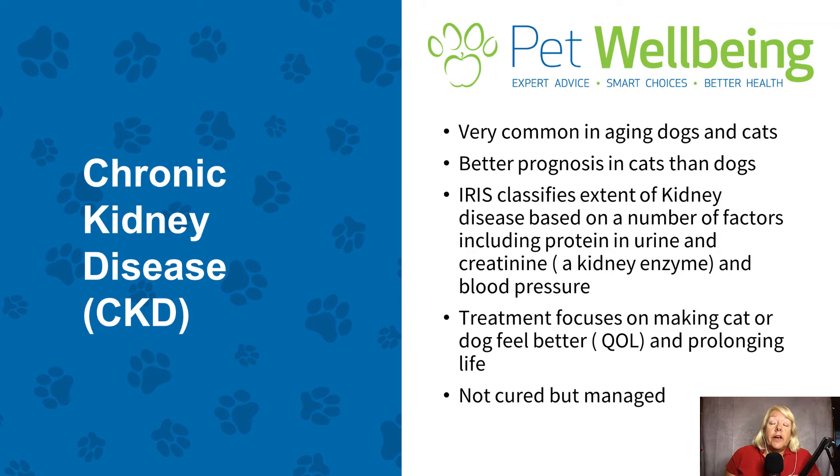Chronic kidney disease is very common in our aging pets and unfortunately there is a better prognosis in cats than in dogs, and that simply has to do with the efficiency of the feline kidney.